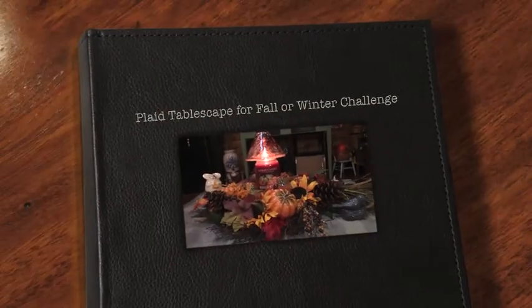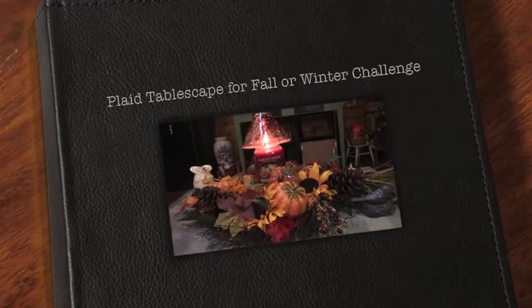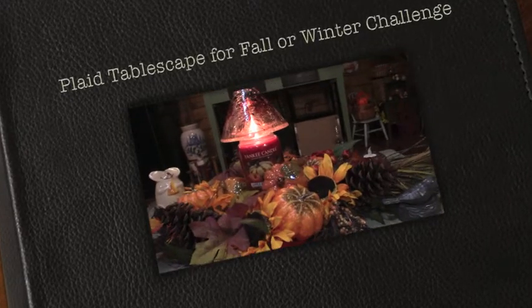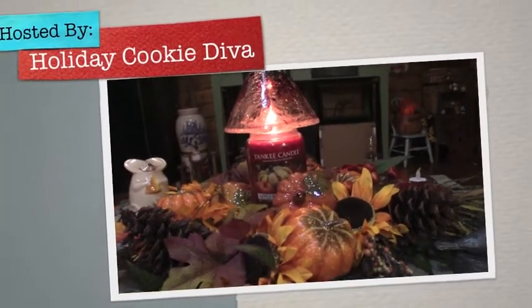Hello everyone, I'm Vell from Mike and Vell's Life and today I am participating in the plaid tablescape for fall or winter challenge. This is being hosted by Tracy of the Holiday Cookie Diva.